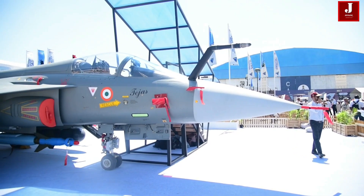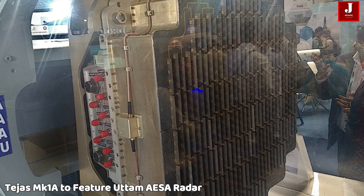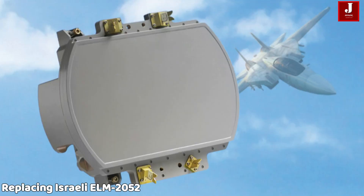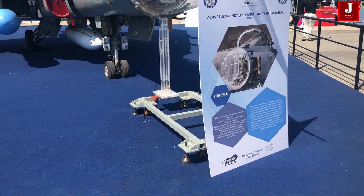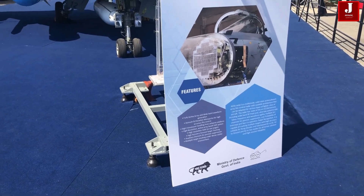India's Light Combat Aircraft Tejas Mark I is on the verge of a major transformation with the integration of the indigenously developed Uttam AESA radar, replacing the Israeli ELM-2052 system. This step represents not just a technological but also a geopolitical breakthrough, aligning with India's Make in India initiative and boosting its defense export potential.